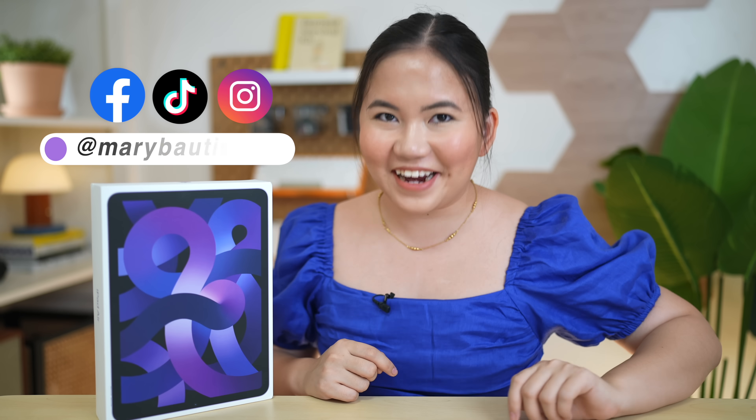iPad Air 5th generation — is this the best tablet for everyone? Let's find out. Hey guys, it's your tech girl Mary, and welcome back to our YouTube channel. As promised in our iPhone SE 2022 review video, I'm going to do a review of the new iPad Air.